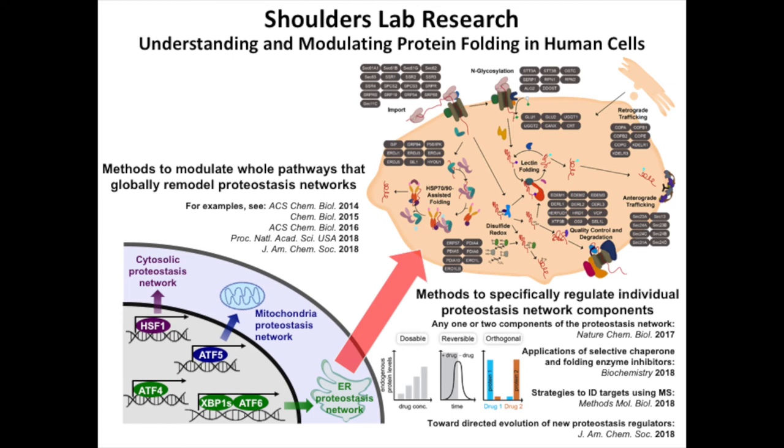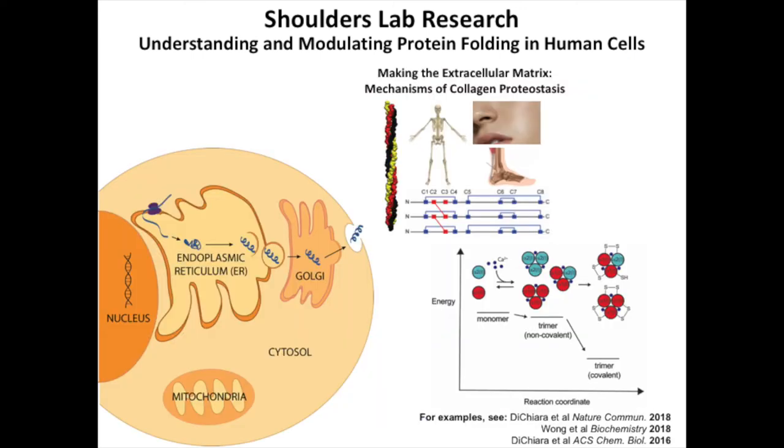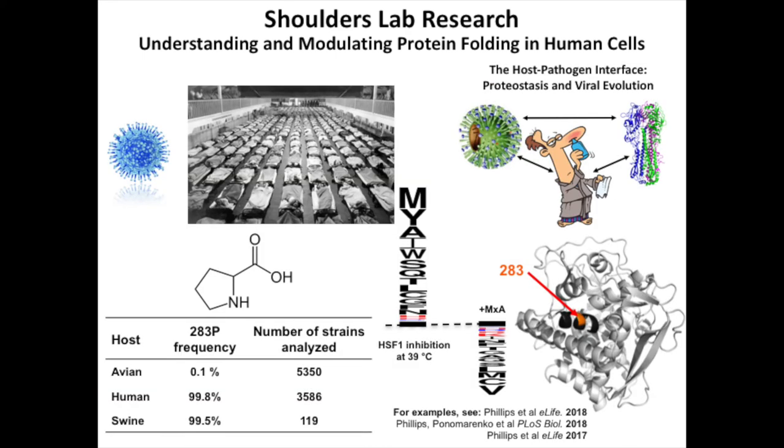Next, we take what we've learned and apply it to understand at the molecular level how complex protein folding problems are solved for specific client proteins, such as collagen, the most abundant protein in your body. Finally, we take what we've learned and apply it to discover new methods to potentially ameliorate disease by improving protein folding.